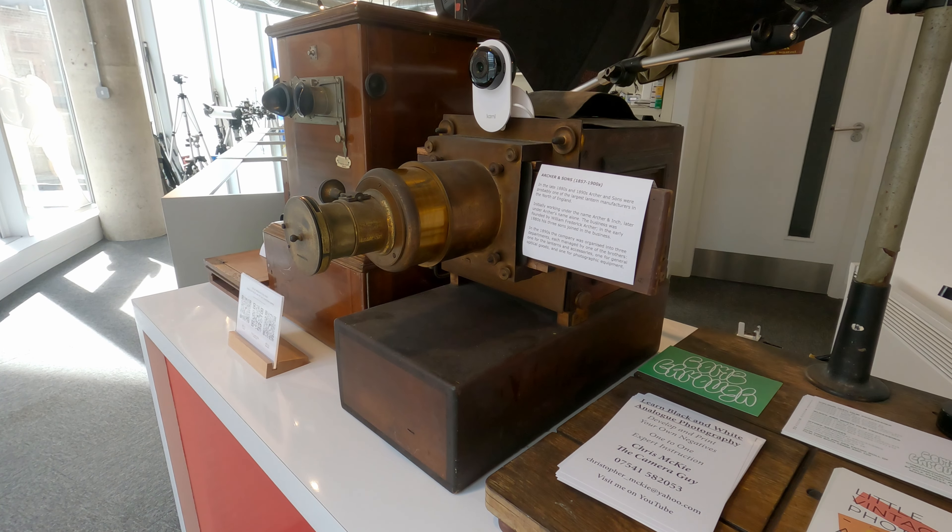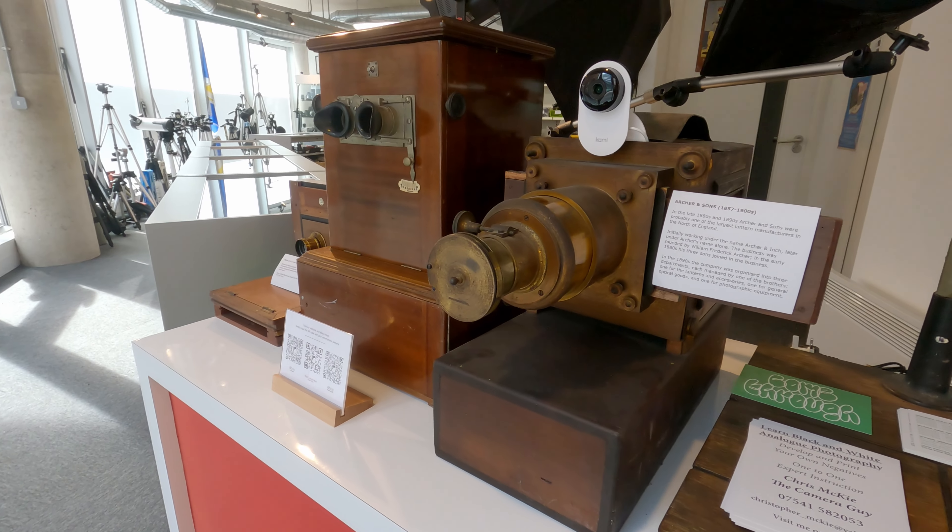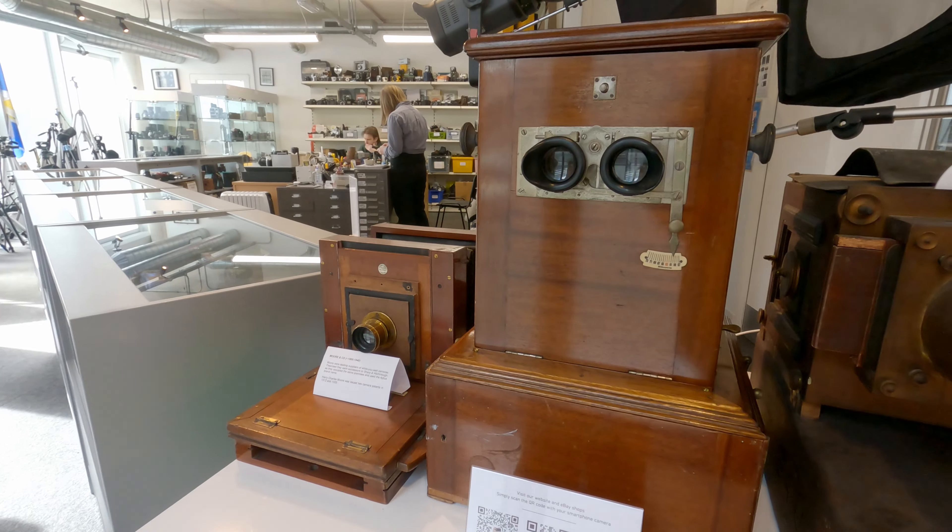And they have an antique magic lantern by Archer & Sons, made here in Liverpool.